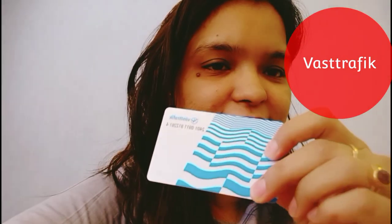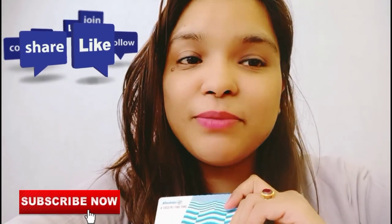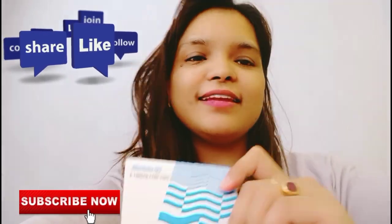That's all about today. This is a Västtrafik card — it is valid for both bus and tram. If you guys want to see more videos about Gothenburg and Sweden, please do subscribe and like it.